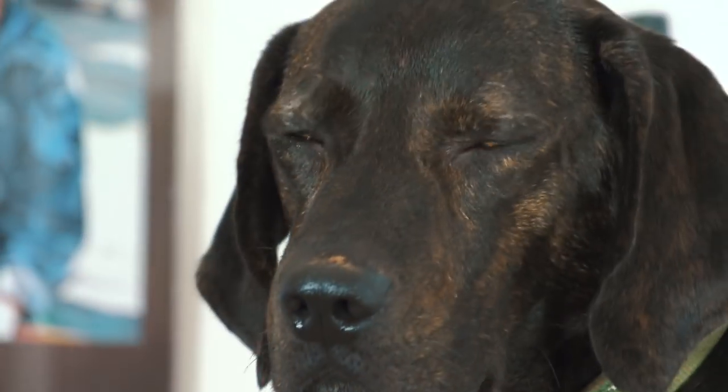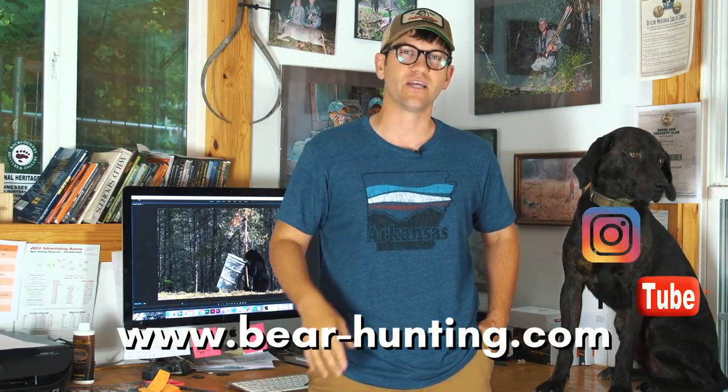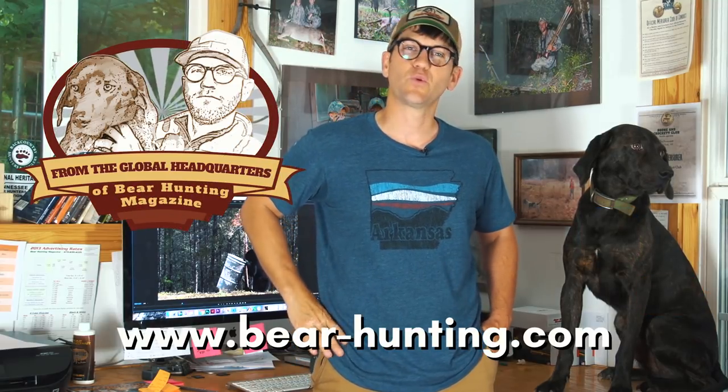Thanks for joining. This week at the Bear Hunting Magazine global headquarters, Jed and I are going to be thinking about shot placement, and you'll see our hunt from Saskatchewan last week in September when our Bear Horizons series comes out. Keep the wild places wild — because that's where the bears live.